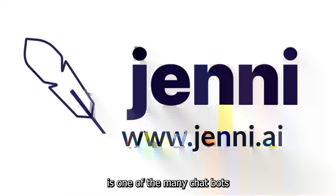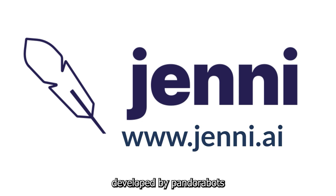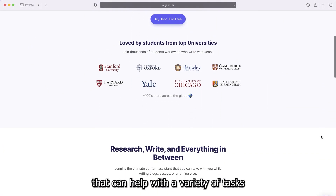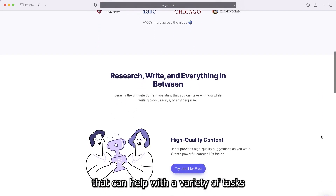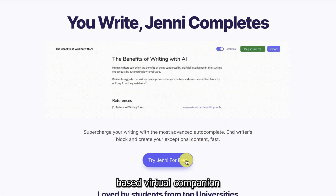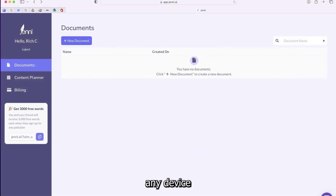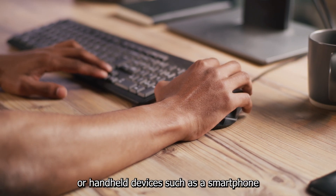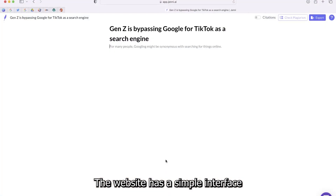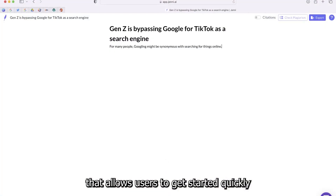Genie AI is one of the many chatbots developed by PandoraBots, and it is designed to provide users with an AI-powered virtual assistant that can help with a variety of tasks. Genie AI is a perfect AI-based virtual companion that can be used on any device, including PCs or handheld devices such as a smartphone. The website has a simple interface that allows users to get started quickly.